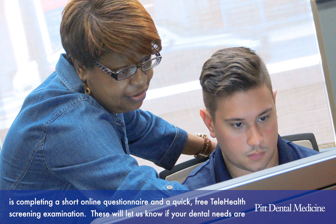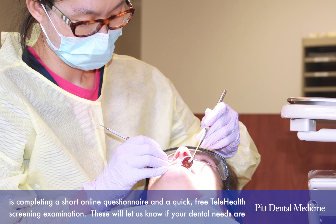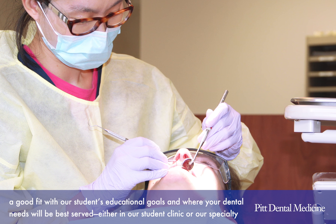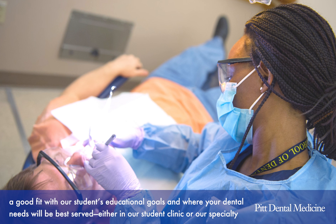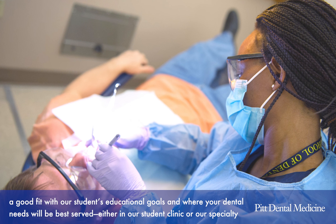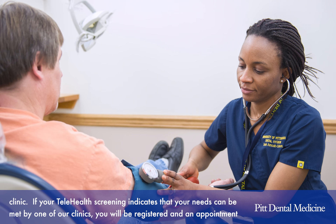The first step toward becoming a patient at Pitt Dental Medicine is completing a short online questionnaire and a quick, free telehealth screening examination. These will let us know if your dental needs are a good fit with our students' educational goals, and whether your dental needs will be best served in our student clinic or our specialty clinic.